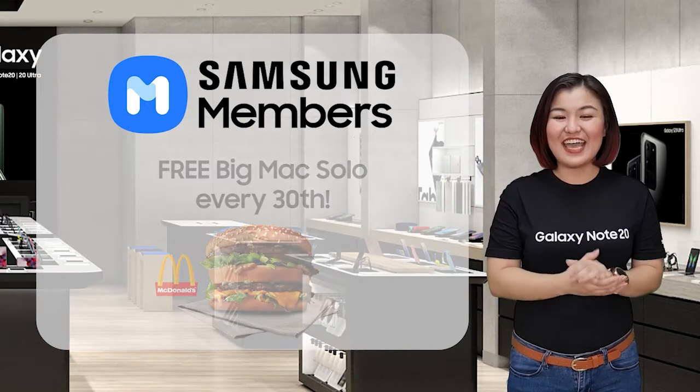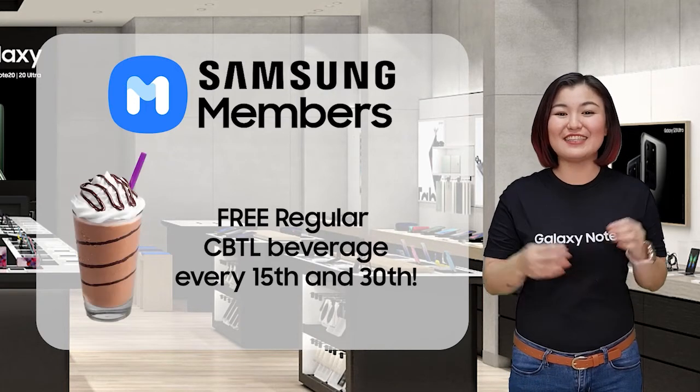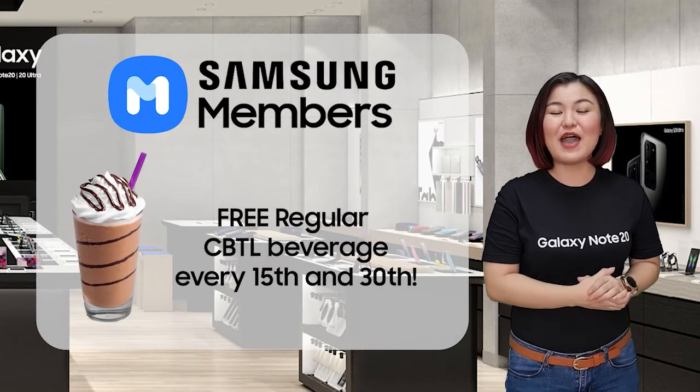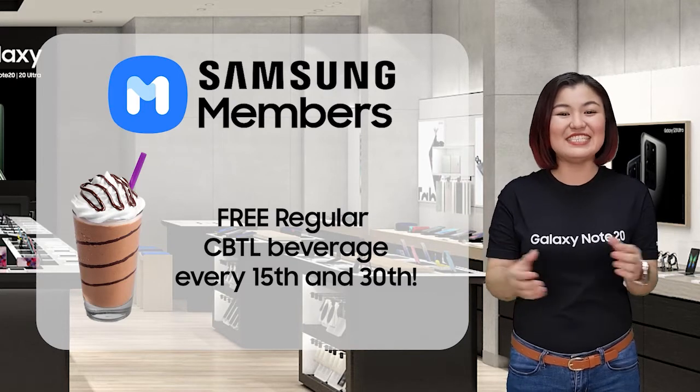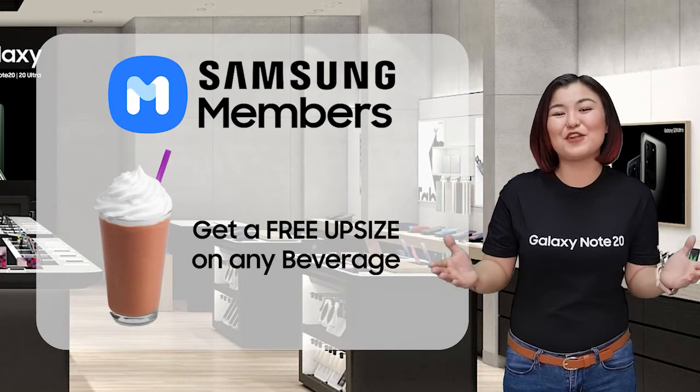Free Chat Time regular beverage every 8th of the month. While every 15th and 30th of the month, you'll also have a free medium-sized CBTL drink, or you can upsize any of your CBTL drink for free.